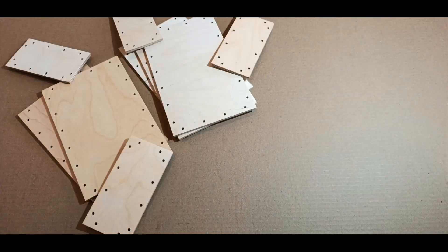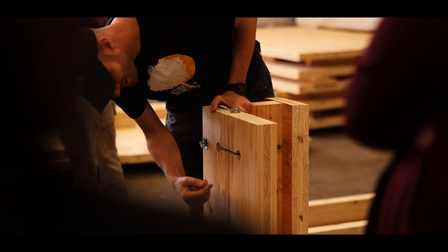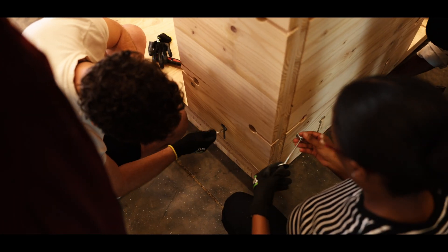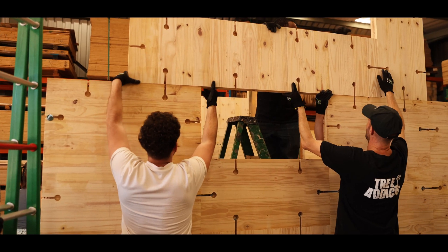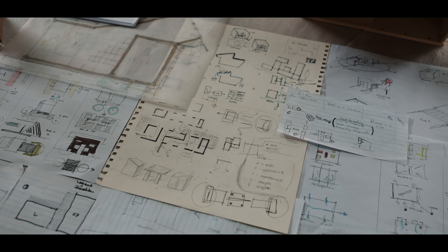What could you build with 10 sheets of cross laminated timber broken into a modular kit of parts and asked to create multiple structures within the same modular system? What if those structures could be assembled by hand, expanded, taken apart and reconfigured with ease?